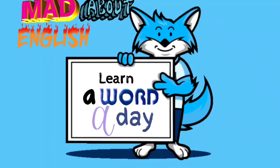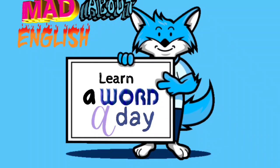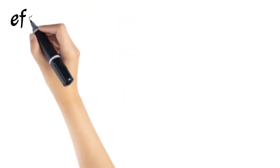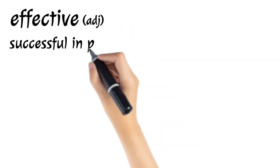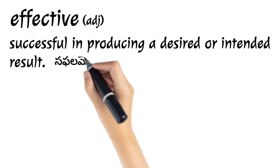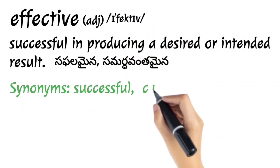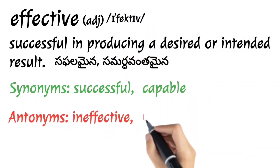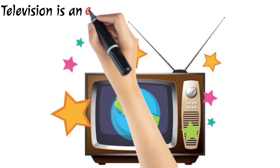Hi, hello there! Welcome back to Mad About English. Today's word is 'effective' — it's an adjective meaning successful in producing a desired or intended result. Synonyms: successful, capable. Antonyms: ineffective, useless.